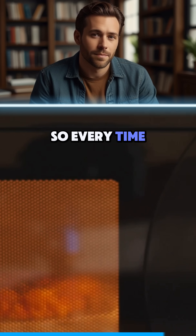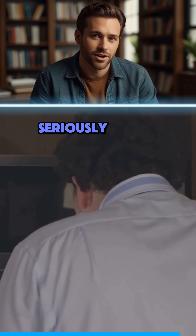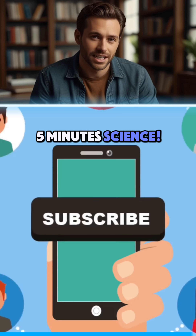So every time you nuke your leftovers, remember — you're not just heating food. You're witnessing some seriously clever physics at work. Subscribe for more 5-Minute Science.